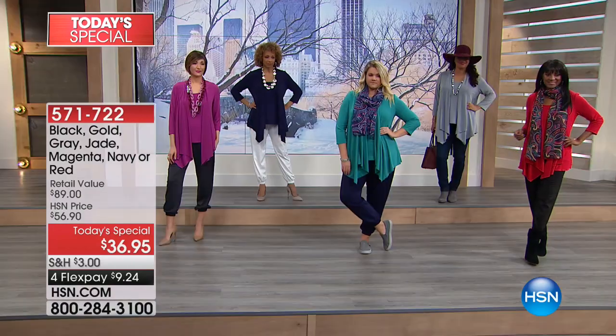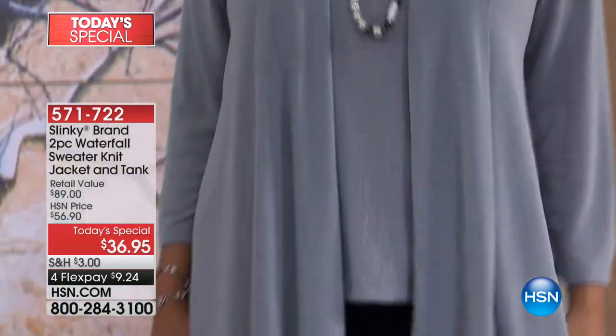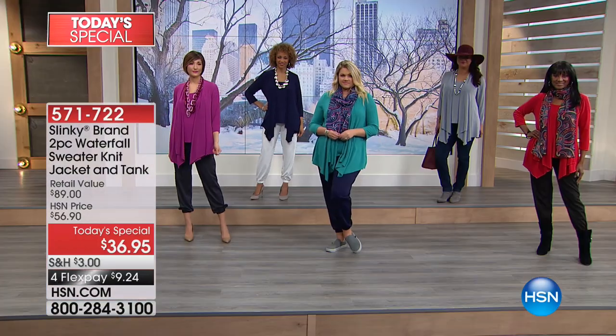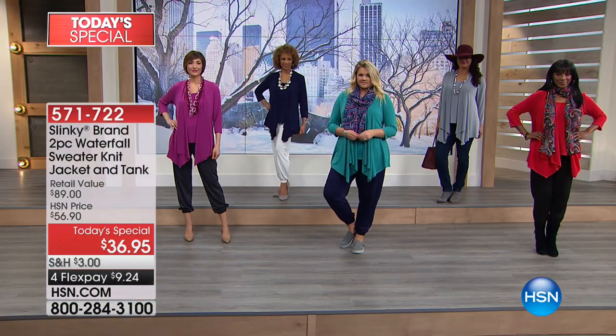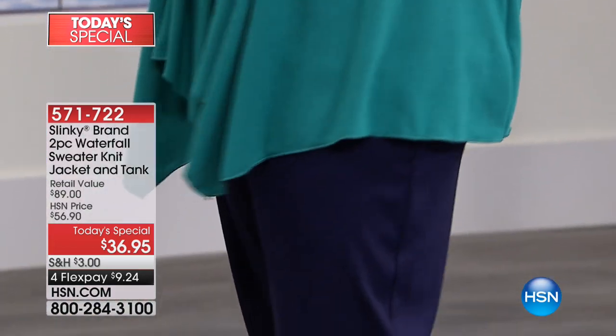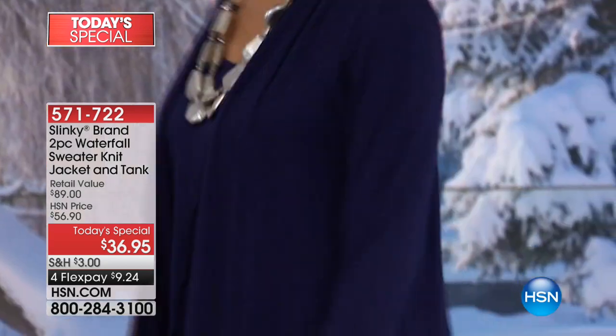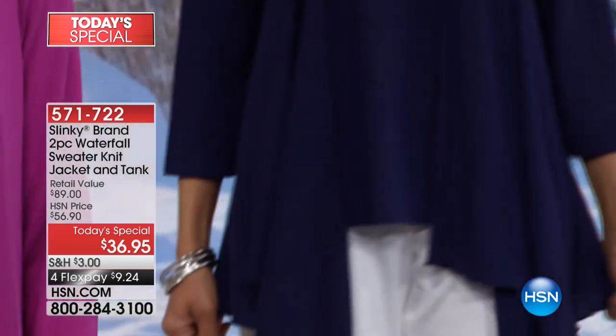Beautiful sweep. I love the points in the front elongating your body. Soft, comfy, mushy, delicious — you want to wrap your body in this. That's how soft. People in the halls were saying, 'Jackie, can I just touch and feel this fabric?' Because it looks so yummy and soft.